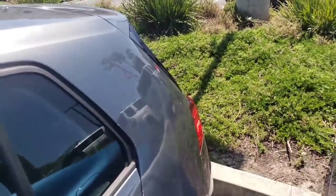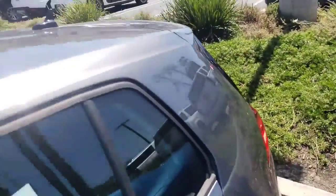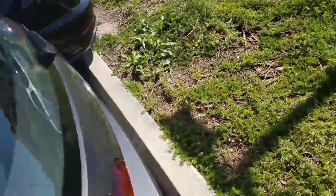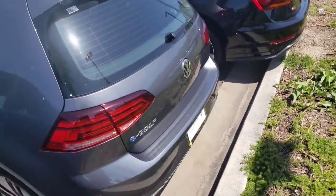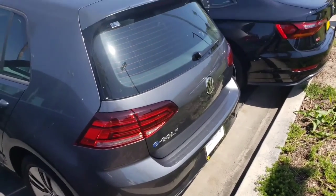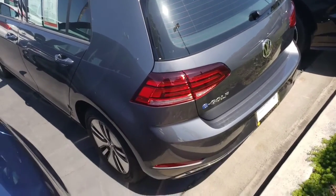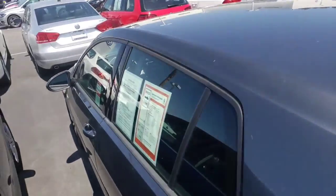It also has rear cross-traffic alert. If you're backing up — say you're at Target and there are cars running up and down the aisle — you really can't see with all those cars next to you. The radar in the back of the car looks for cars going up and down the aisle fast. As soon as it recognizes a vehicle it gives you a little beep. If you do not stop backing up, it will actually lock your brakes so your car can't go anywhere. Selling cars, I probably sell at least three cars a month to people that have been in accidents, so it does happen.